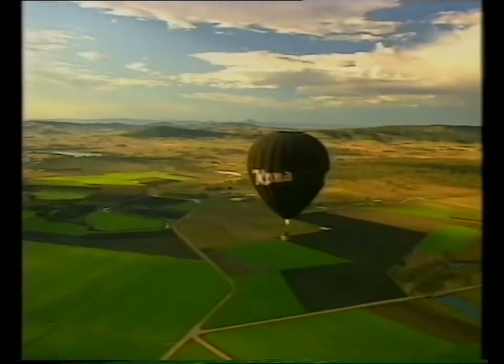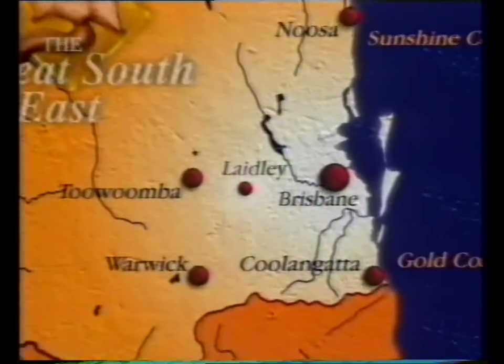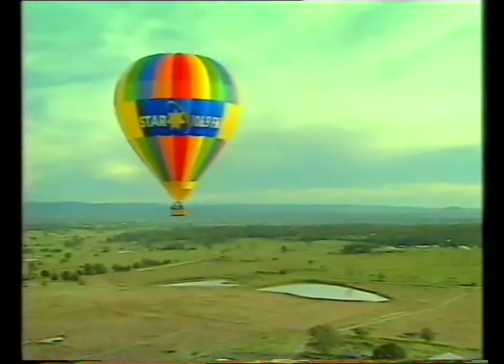Balloons Above operate out of Laidley in the Lockyer Valley, about an hour west of Brisbane on the Warrego Highway heading towards Toowoomba. The Lockyer Valley itself is internationally known for its rich and fertile land and is incredibly the seventh richest farming area in the world.